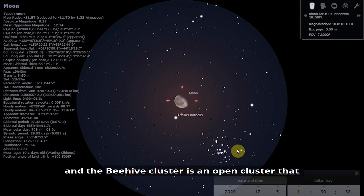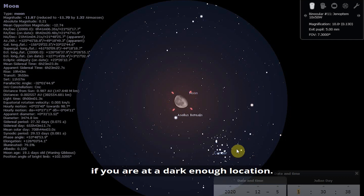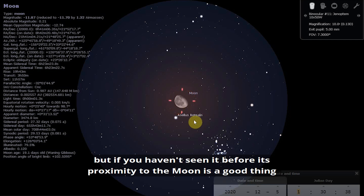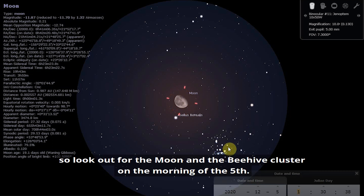The Beehive Cluster is an open cluster and one of the closest open clusters to the Earth. It's been known to us since ancient times. With the naked eye, it usually appears as a fuzzy patch if you are at a dark enough location. On the 5th of December, you are unlikely to spot it with your naked eye because it's so close to the Moon — you will need binoculars. But its proximity to the Moon makes it easy to find. Look out for the Moon and the Beehive Cluster on the morning of the 5th.